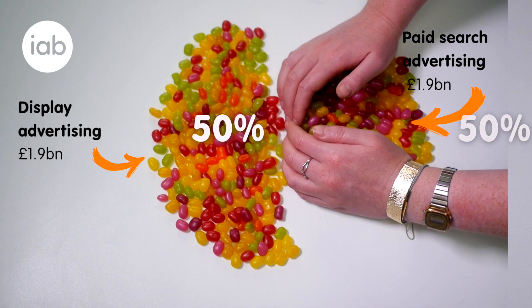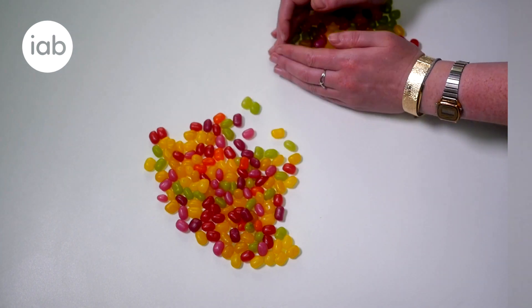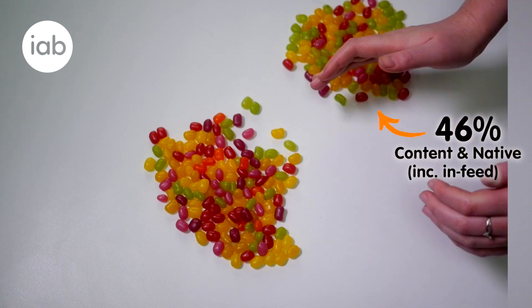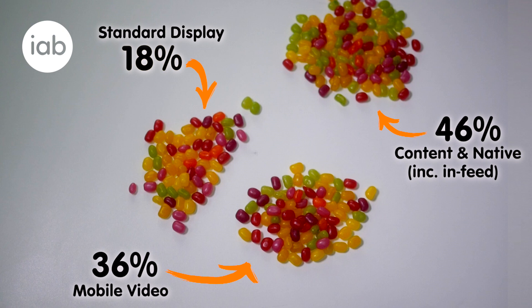Paid search and display make up 50% of mobile advertising each — that's £1.9 billion each. Then within display, content and native, including in-feed, is holding the largest share at 46%. Next at 36% is mobile video, followed by standard display at 18%.